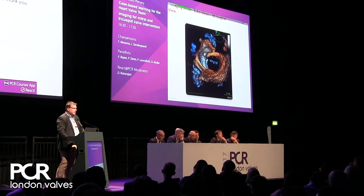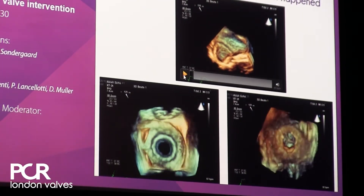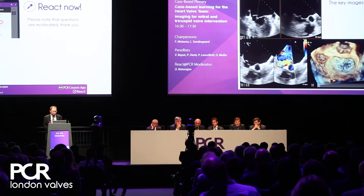PCR London Valves has several well-organized tracks: we have an aortic track, a mitral track, and a tricuspid track. But even more importantly, we have what's called an imaging track, and within this imaging track we've now created something special called the Imaging Learning Center — a room dedicated to almost one-on-one interaction with experts to learn more about imaging the aortic, mitral, and tricuspid valve.